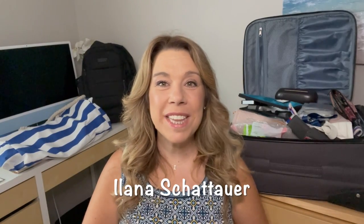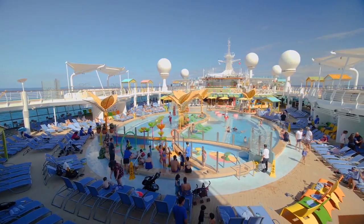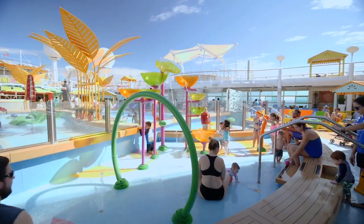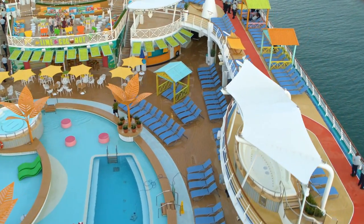Hi there, I'm Elana from the website lifewellcruise.com. Welcome or welcome back to my channel. Now, even though I am not packing for a cruise right now — hopefully that will be soon — I did think that if I packed up my carry-on bag as if I was going on a cruise for the things I would need for the first day, that could be helpful information to share with you if you are getting ready for a cruise right now or in the near future.